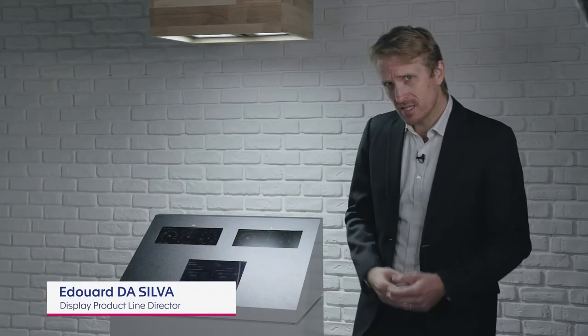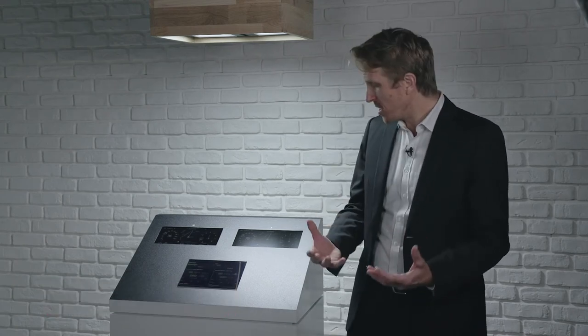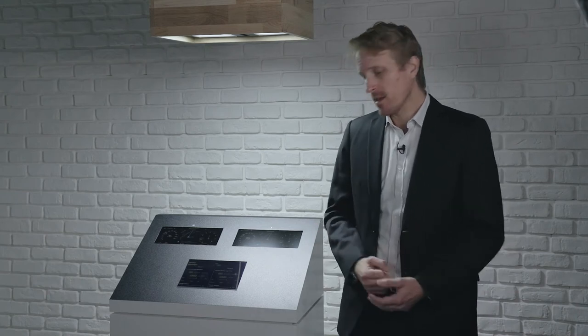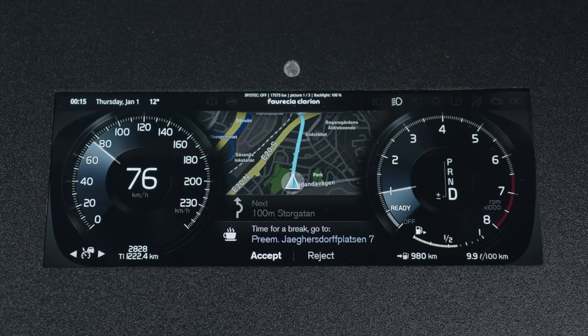This demonstrator is simulating the sunlight during a sunny day. Under these conditions, images appear with lower contrast and brightness. Our solution leverages an ambient light sensor in order to automatically trigger image processing that improves perceived brightness.